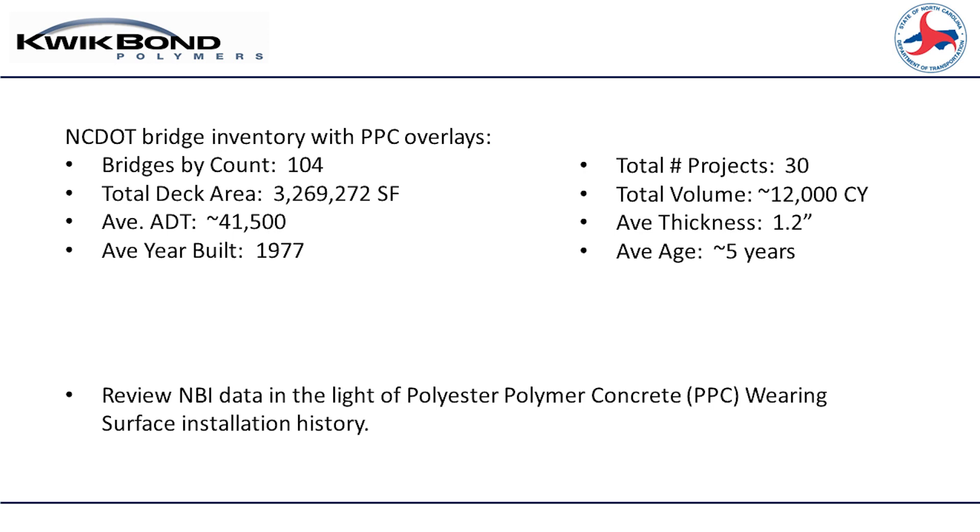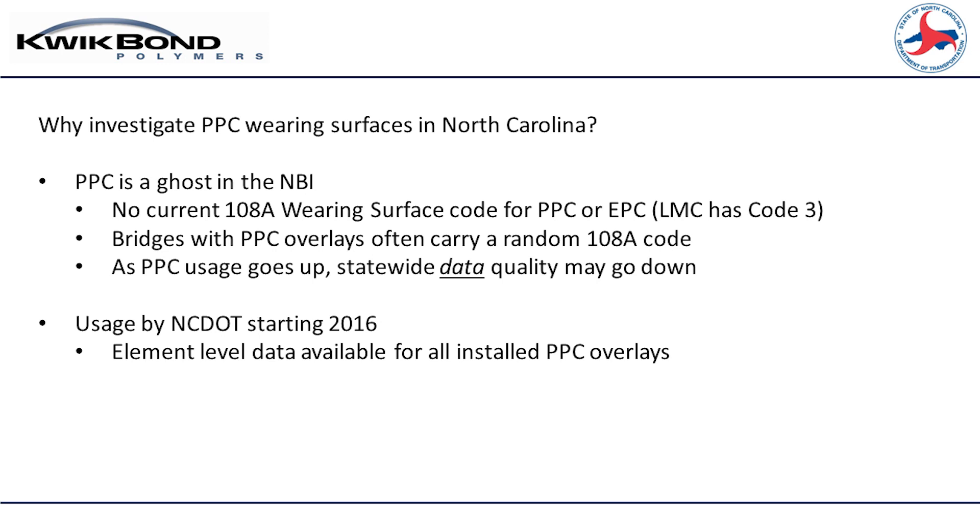We pulled a sample population of about 104 bridges, which is roughly 30 projects that we've done starting around 2016, and looked at the data from those structures where we just did PPC overlays. Casey pointed out that it's not only PPC that this may happen - some wearing surfaces end up being a ghost in our NBI data, whether it's in the 108A coding or the 510 element. It depends on how your state captures that information.